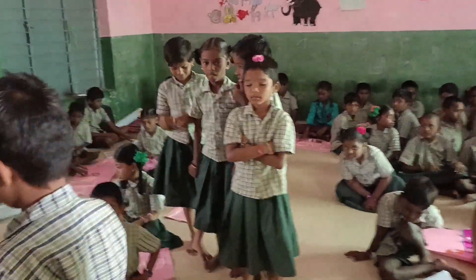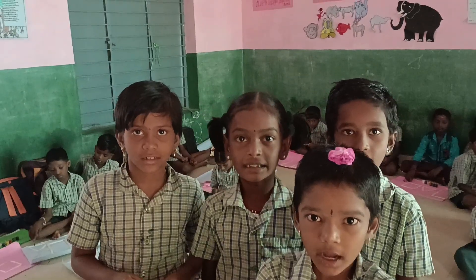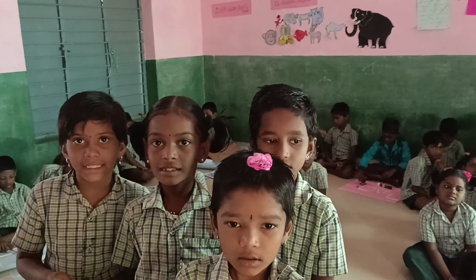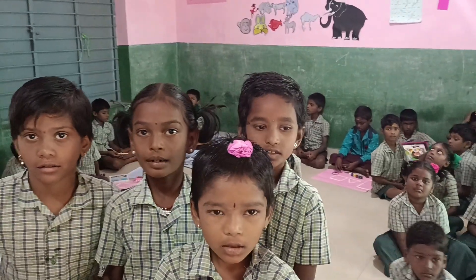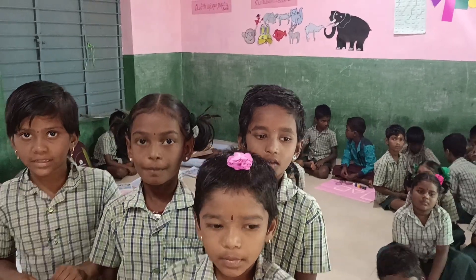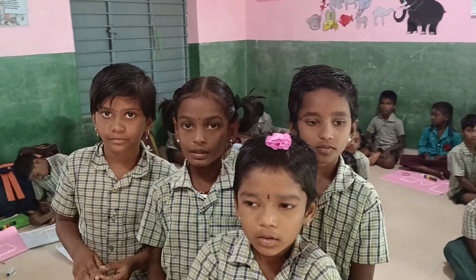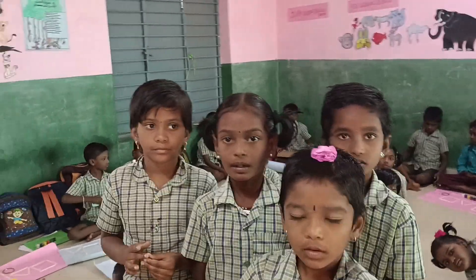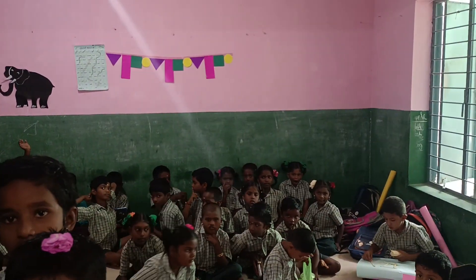First one, girls. Color paper. Onion. Gum. Very good. White box. Scissor. Butter bottle. Pencil box. White box. Gum box. Girls said eight things — names.